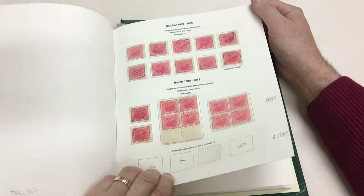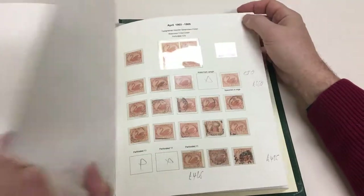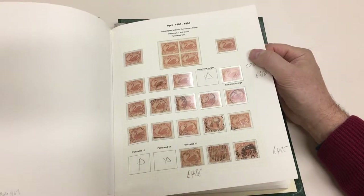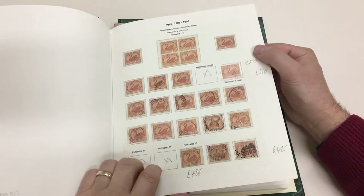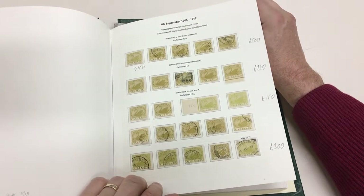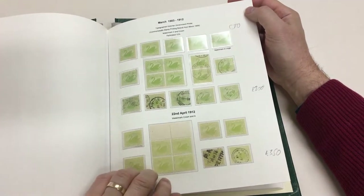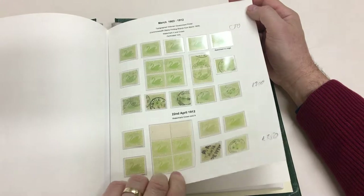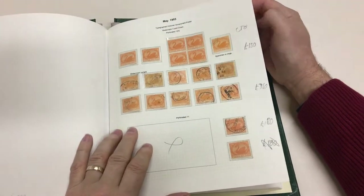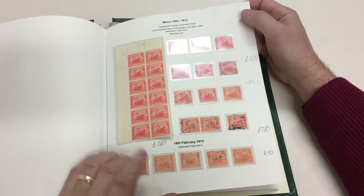Perf 11 blocks, CTO concentric circles — again perf 11 four pennies, two with WA punctures. Eight pence marginal block, nice shade. Big block of the ten pence.